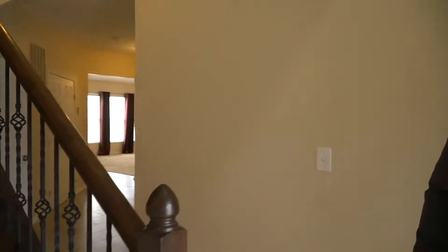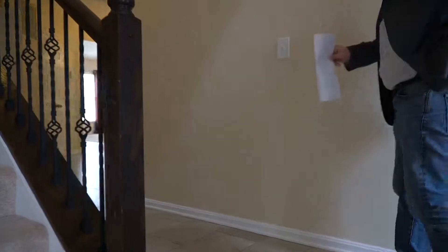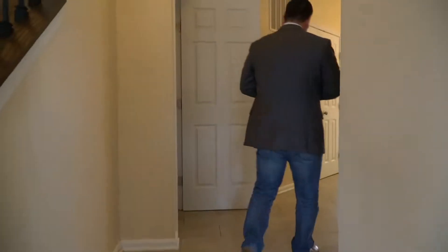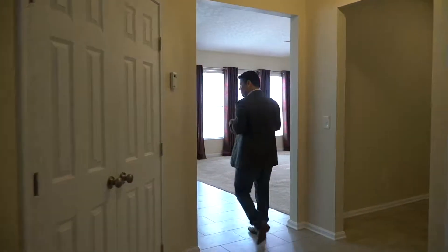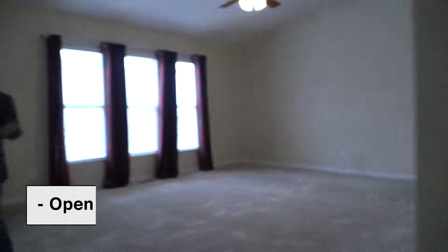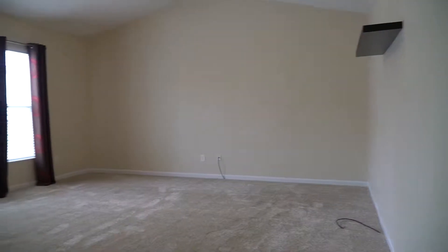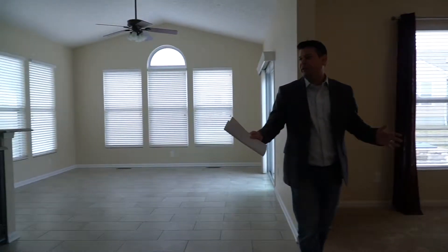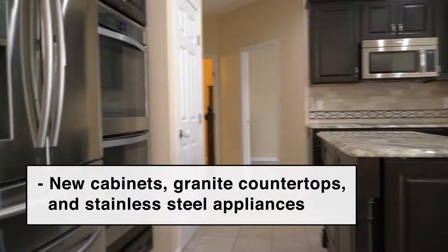The seller did a few upgrades above the builder grade details. It has new tile throughout the first floor here in the entryway, office, laundry area, and in the kitchen. Large open floor plan, great for entertaining. Large great room and living area with new carpet. The kitchen was totally redone within the last couple of years — new cabinets, new granite countertops, new stainless steel appliances.